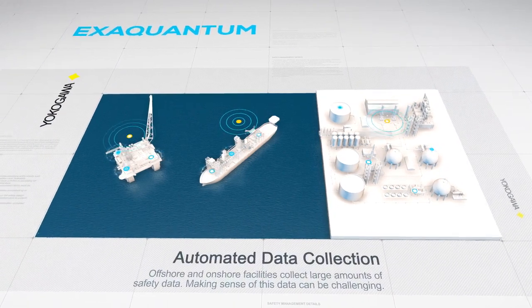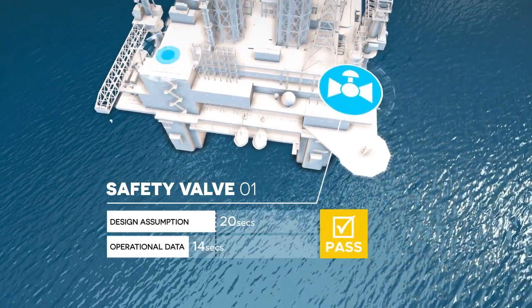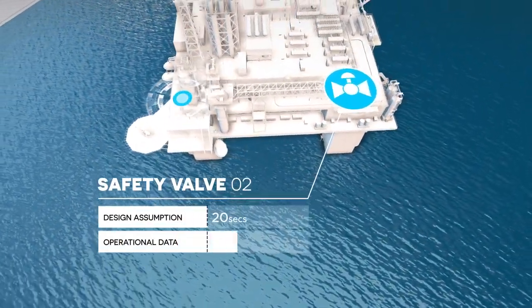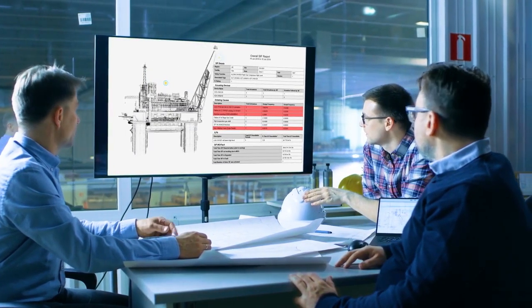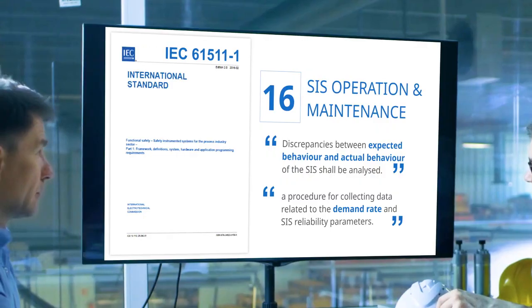It uses actual operational data to validate design assumptions, highlight deviations and assist in mitigating risk. In-built reports provide evidence of operational safety data and support the active monitoring of safety system performance.